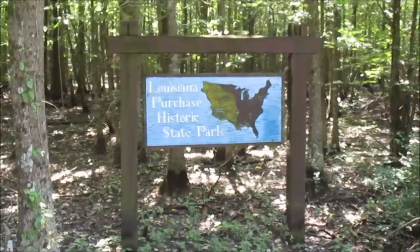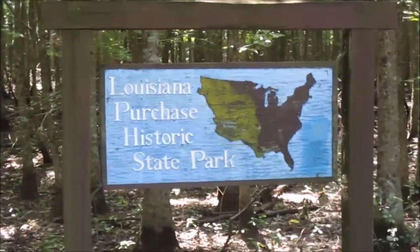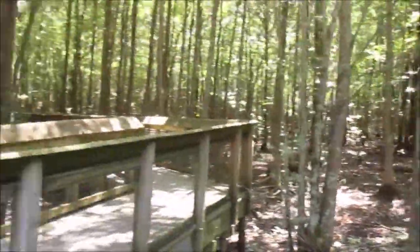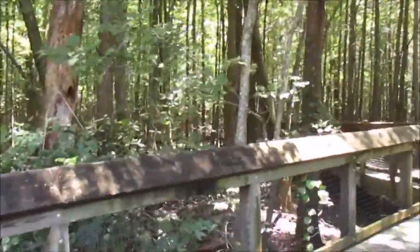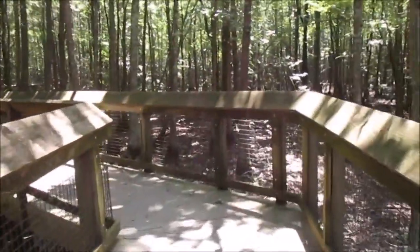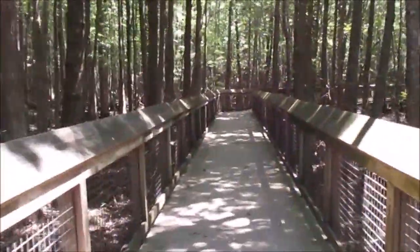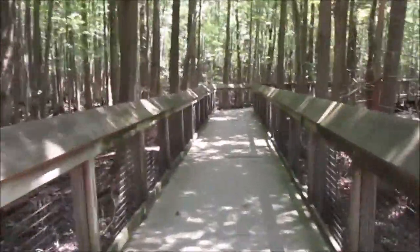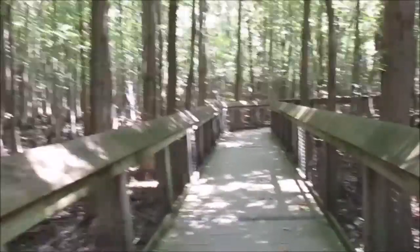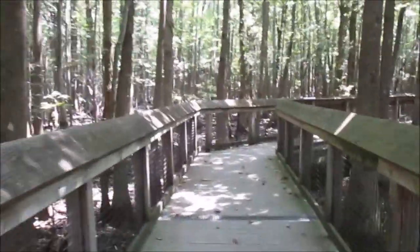Louisiana Purchase Historic State Park. So now you may be wondering what Louisiana has to do with a place in the center of Arkansas. While we're walking along this boardwalk, I'm going to tell you this story.